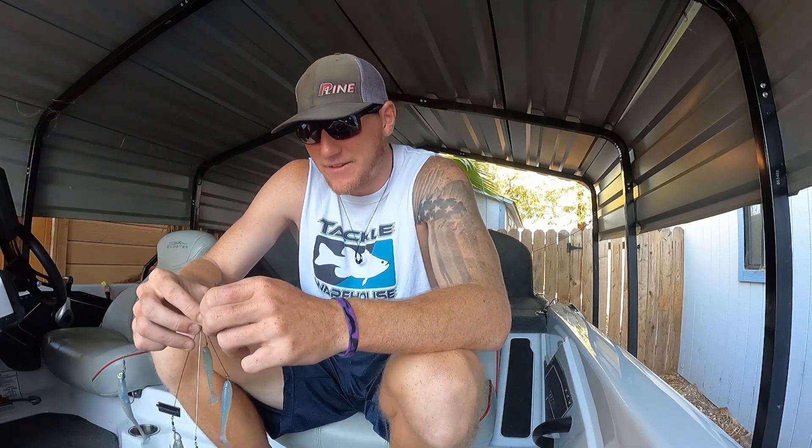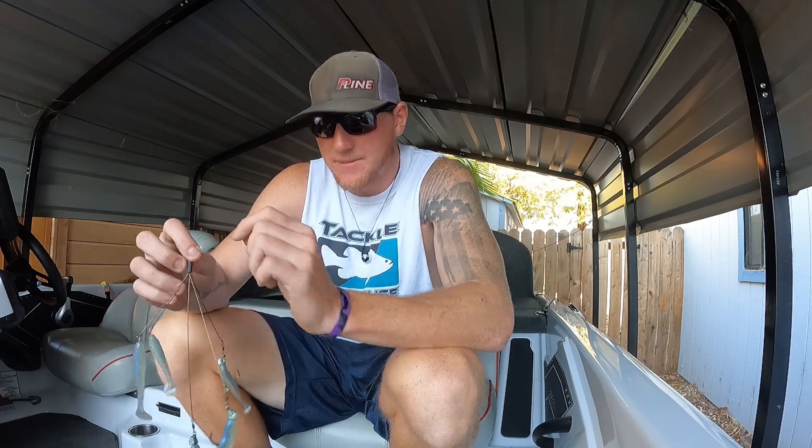So that's the blade bait. Now the next bait I'll be talking about — something I'm doing on my guide trips too to get these fish really feeding — is an A-rig.